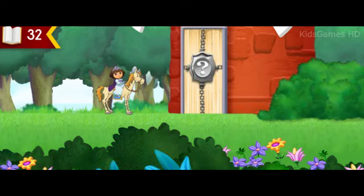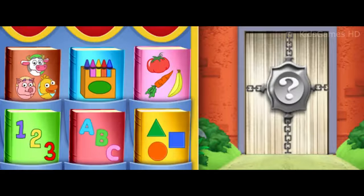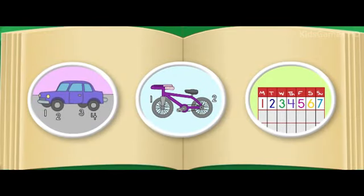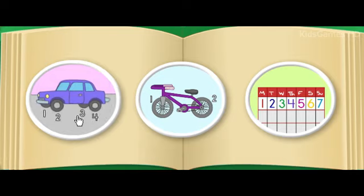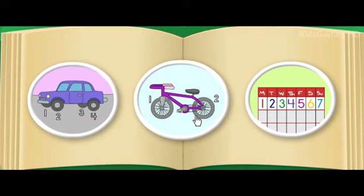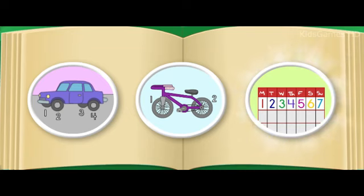Uh-oh! Another gate is blocking our way! The riddle gate wants to know how many days are there in a week. Click on the book that can help us learn more about numbers. This is a book about numbers. Roll over any book with the cursor to hear what it's about. Excelente! That's the book we need. How many days are there in a week? This is a picture of four. This is a picture of two. This is a picture of seven. Fantastico! There are seven days in a week.